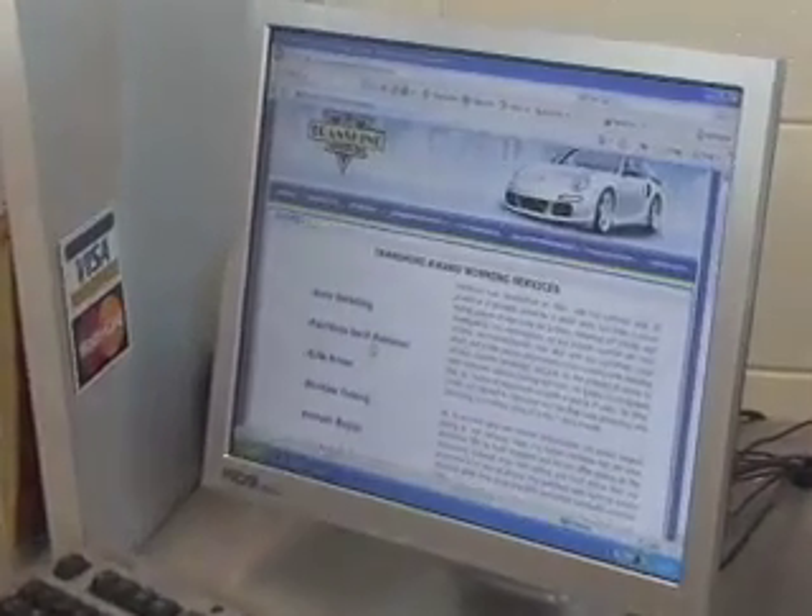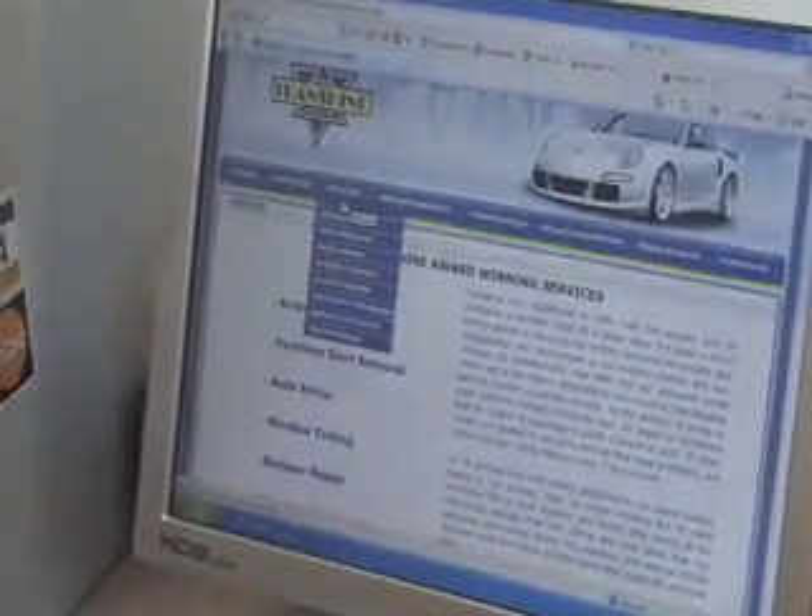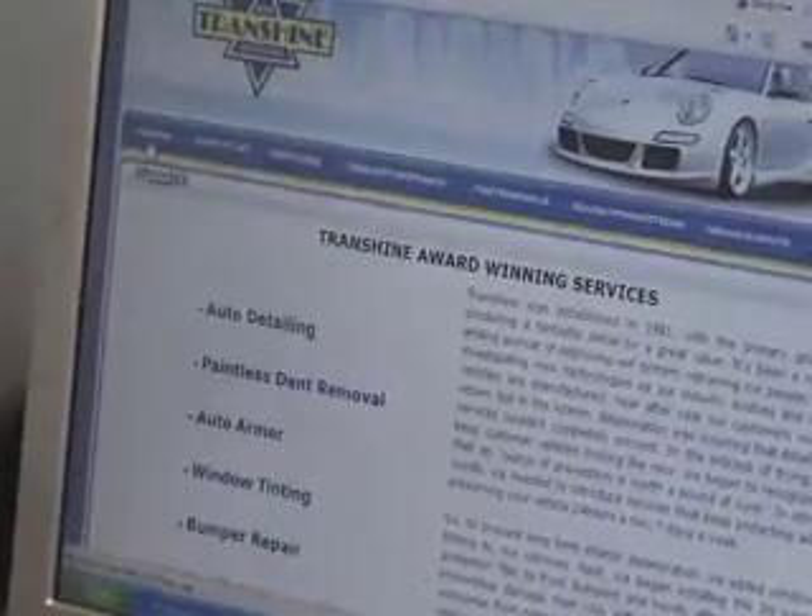At transshine.com we provide you a website where you can find your make and model regarding your auto armor paint protection film.